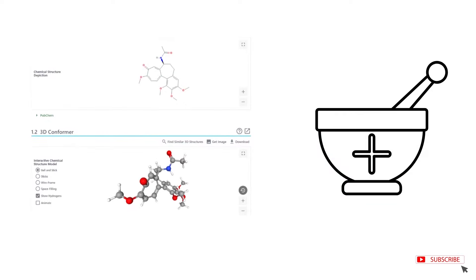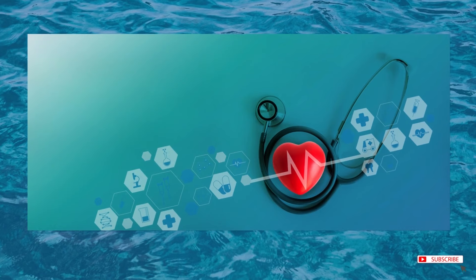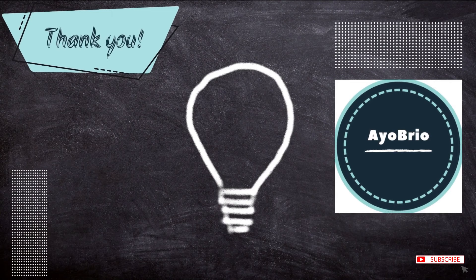Diving into the anti-inflammatory properties of this ancient drug could be beneficial. Thank you so much for joining us. See you next time with more exciting information.